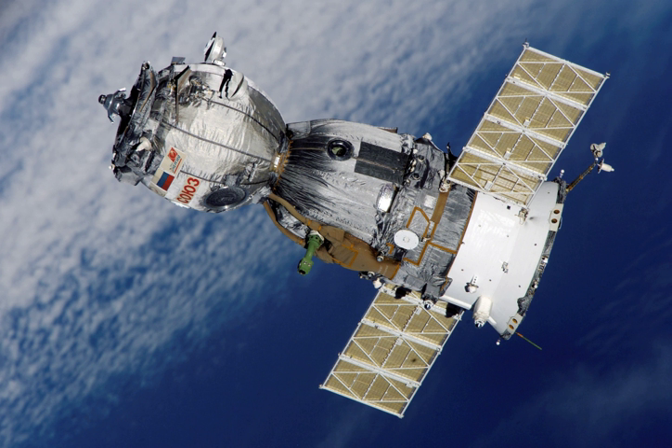Mission parameters: mass 6,560 kg; perigee 188 km; apogee 247 km; inclination 51.6 degrees; orbital period 88.8 minutes.